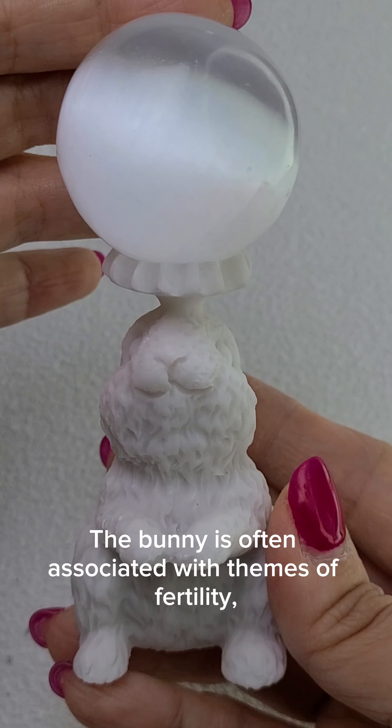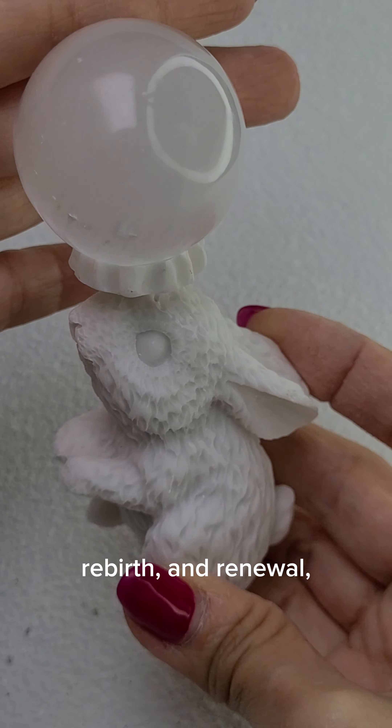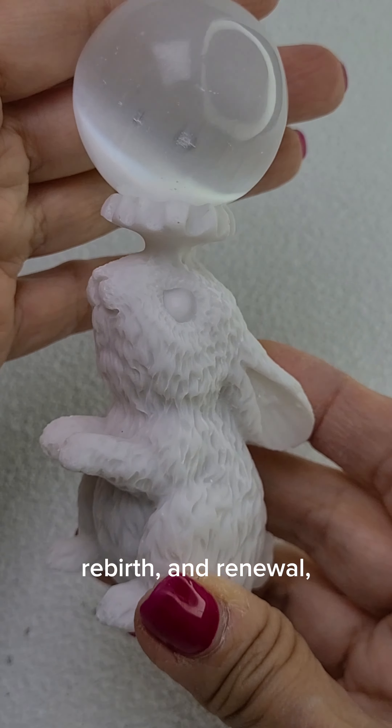The bunny is often associated with themes of fertility, rebirth, and renewal, due to its connection with springtime and Easter.